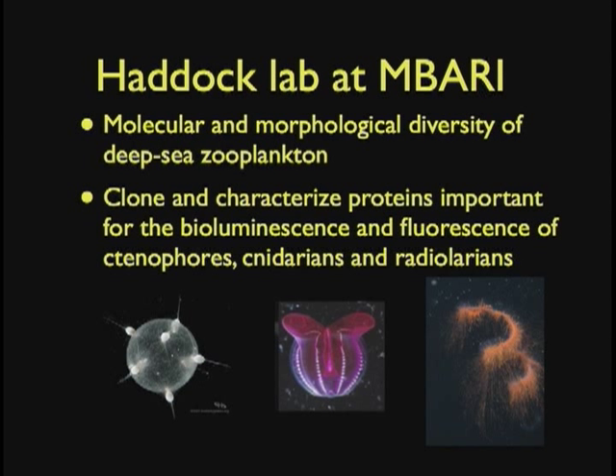I work in the Haddock Lab with Dr. Steven Haddock, who is basically one of the world experts on bioluminescence in the ocean. We study the molecular and morphological diversity of deep sea zooplankton. We clone and characterize proteins important for bioluminescence and fluorescence in a number of different groups — mainly ctenophores, which are comb jellies, cnidarians, which contain siphonophores and the classic jellyfish, and these wonderful little radiolarians. These are not to scale — this is a really big animal and this is a really small animal.